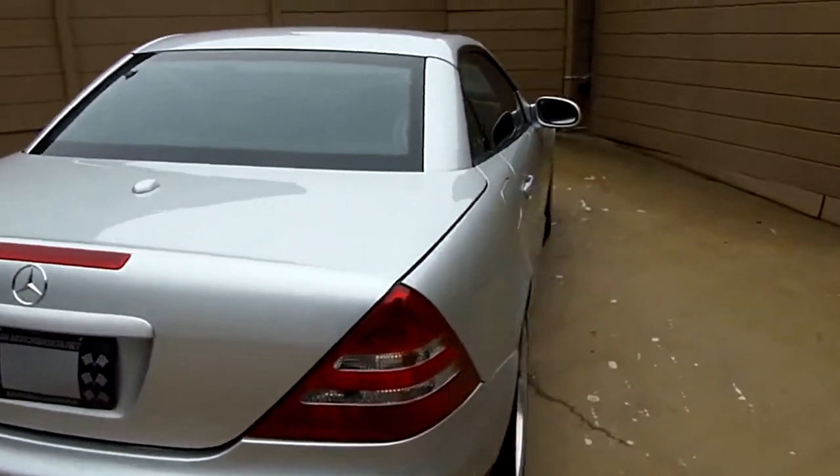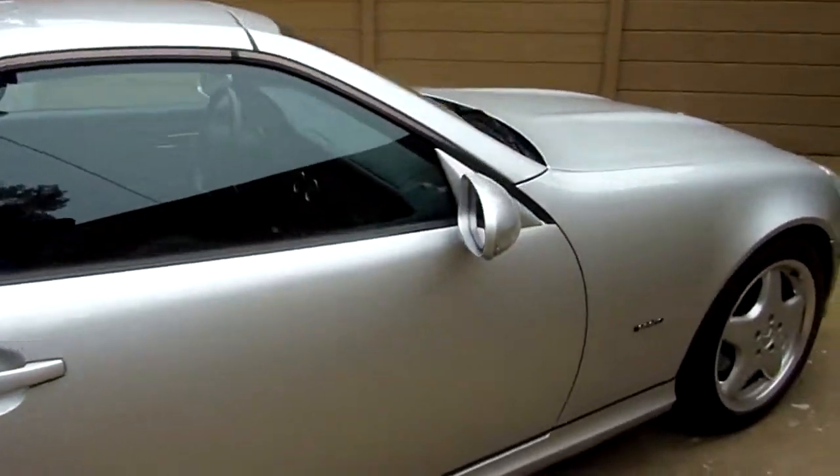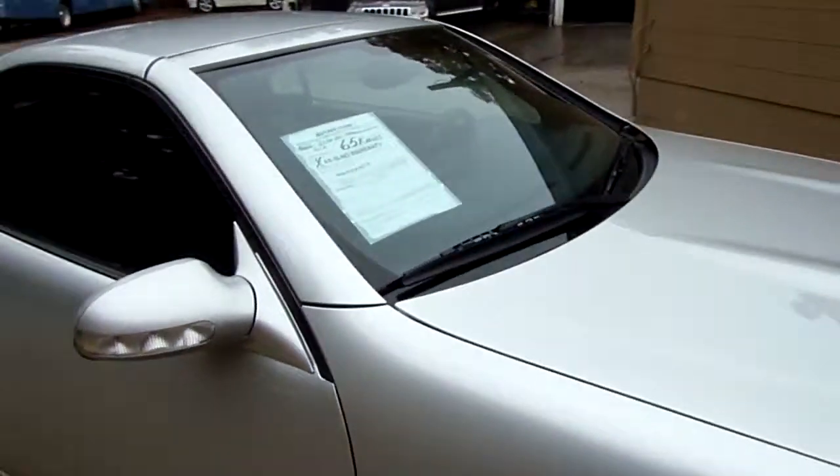Now, there might be a dent or a ding, a scratch or a scrape on this thing. These things are used, you know. Let's go inside and take a look at it though.